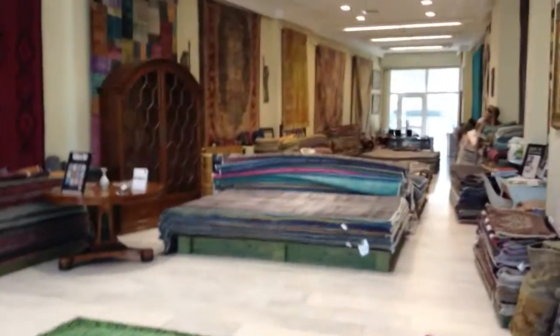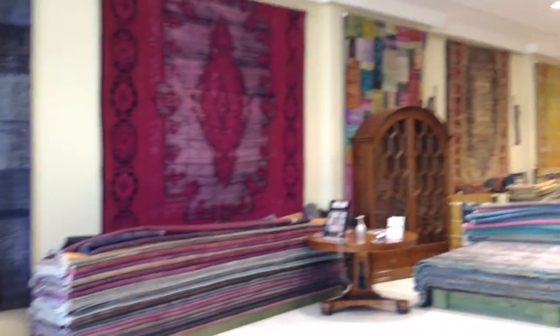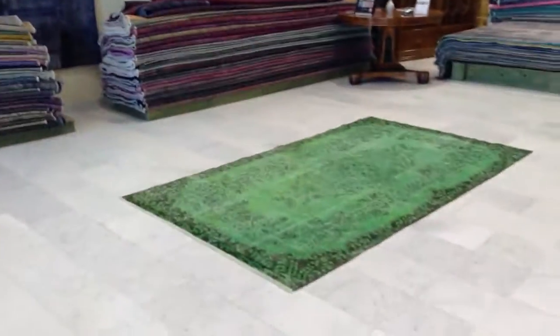If you have any questions about this carpet or any other carpets in our collection, we'll be more than happy to assist you in any way we can.